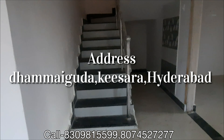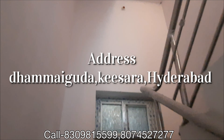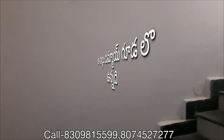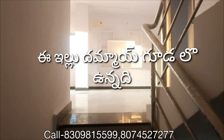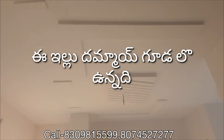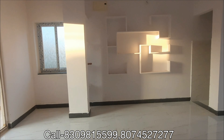This is the first bedroom. This is also the main bedroom. The attached bathroom is 120 square yards. This is the first bedroom at 120 square yards.